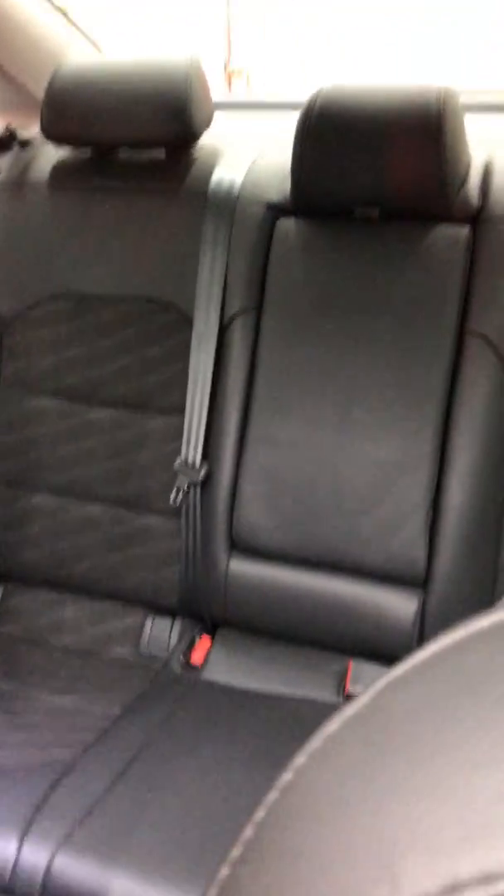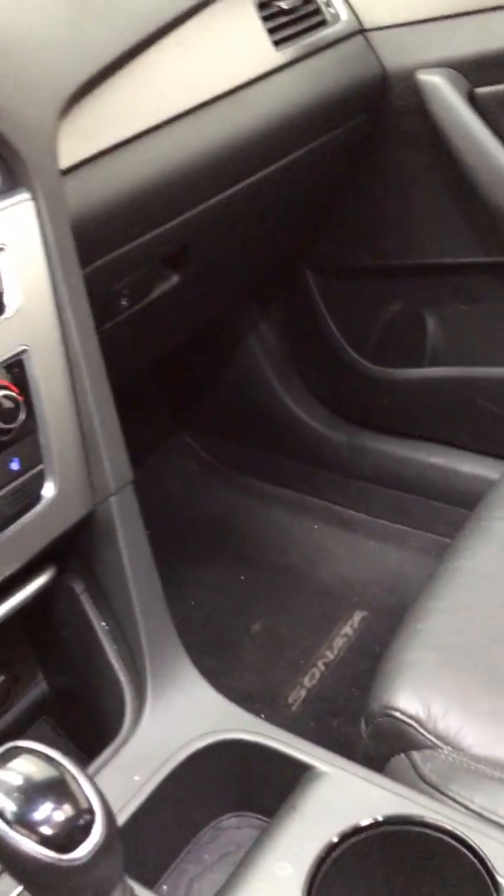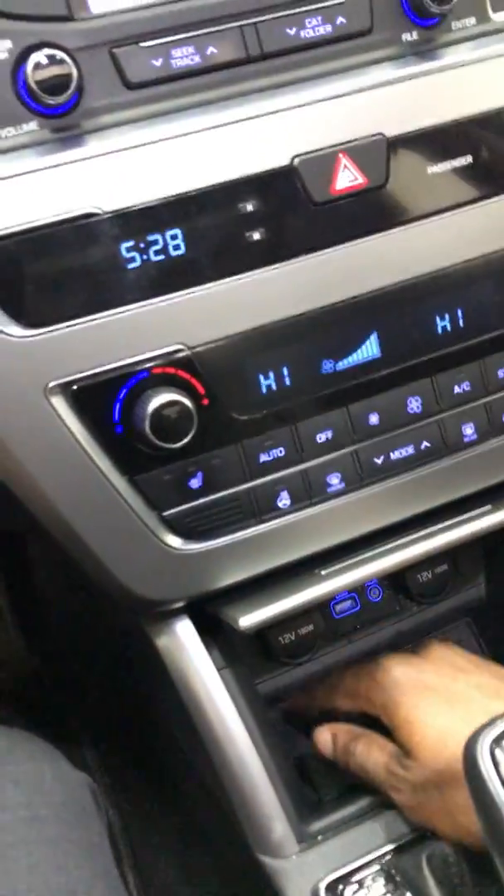Nice vanity lights, very spacious at the back. We also have storage space, and an extra storage space as well.